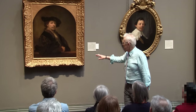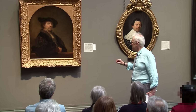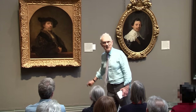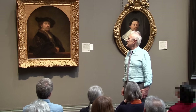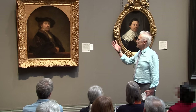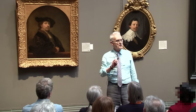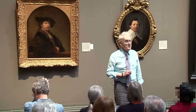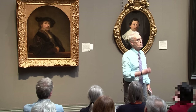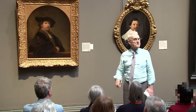Rembrandt made this in 1640 when he was 34. We do know that the signature is genuine, although somebody's reinforced it at some point. And there's another little word at the bottom, 'conterfeisel,' which means a selfie, basically — in those days there was no term for self-portrait. But we know it's Rembrandt because from his earliest days in Leiden he liked to pop himself into one of his history paintings or biblical paintings, just like Hitchcock used to do in his films. So we know what he looked like, with his great walnut nose.